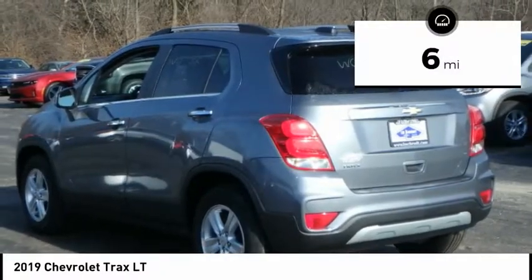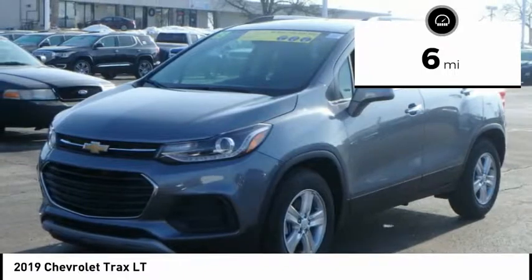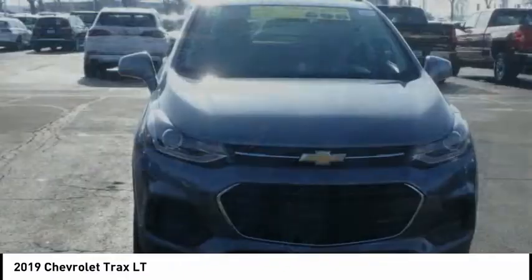This vehicle has less than 100 miles. Wouldn't you look great in this vehicle? Stop in today and see it for yourself.